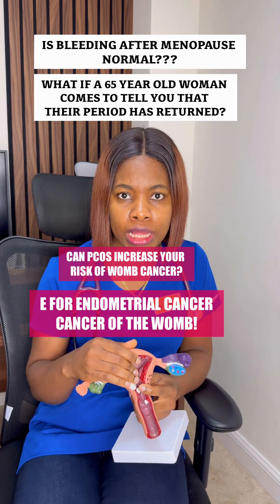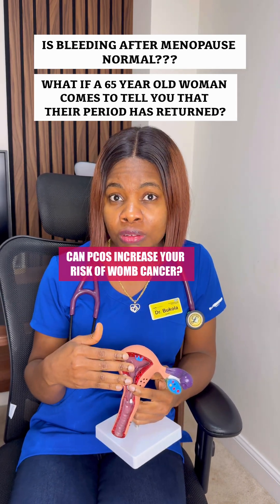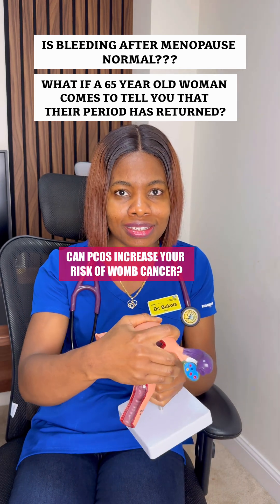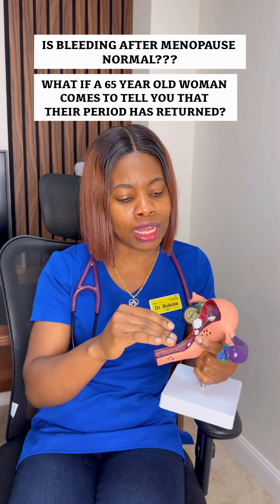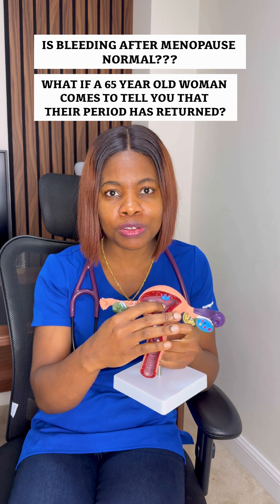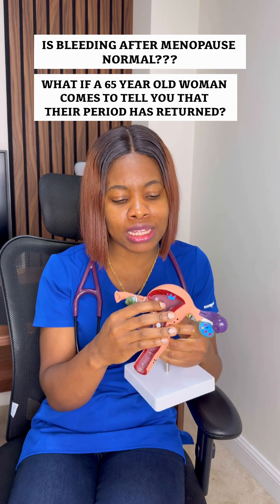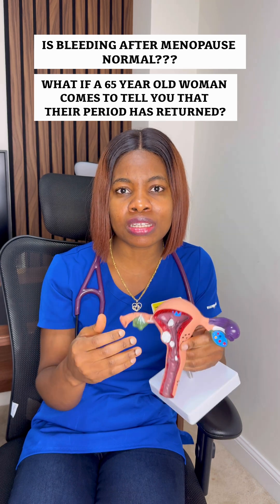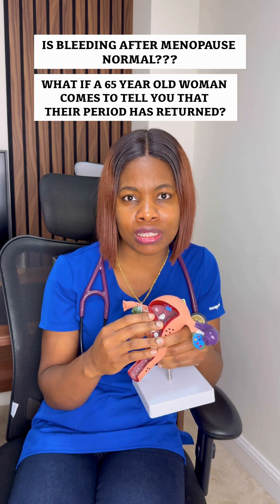I want to talk about womb cancer, also known as endometrial cancer. The womb looks like this — this is the womb and this is the lining of the womb. Most womb cancer usually starts from the inner lining of the womb. What are the symptoms of womb cancer?